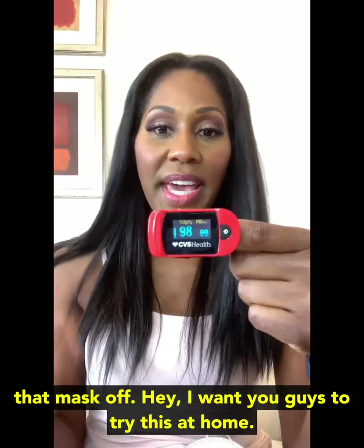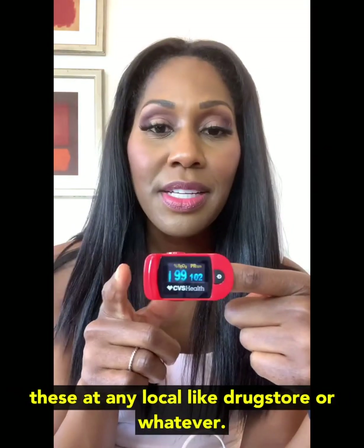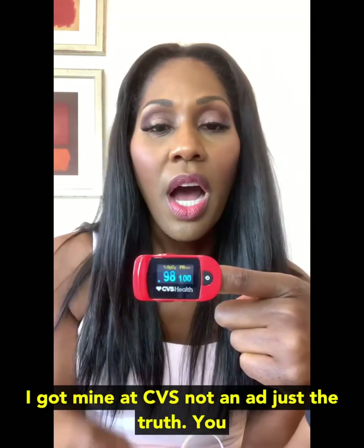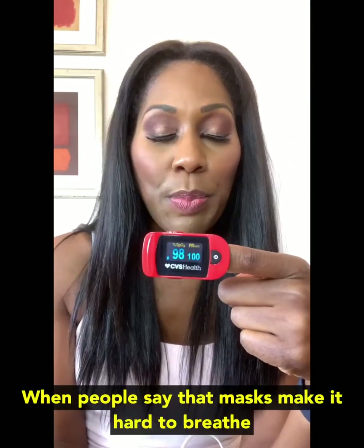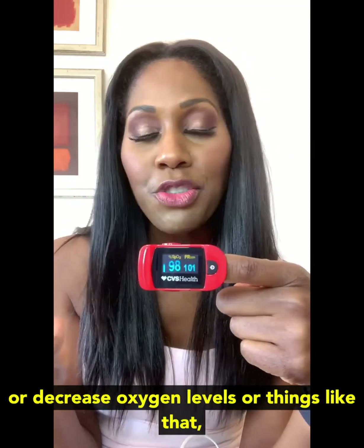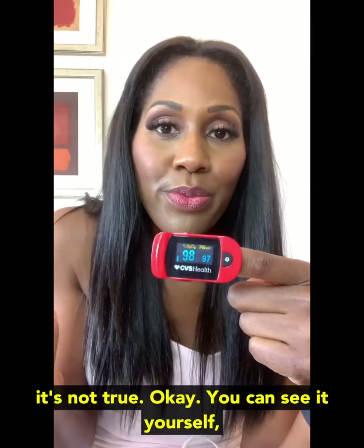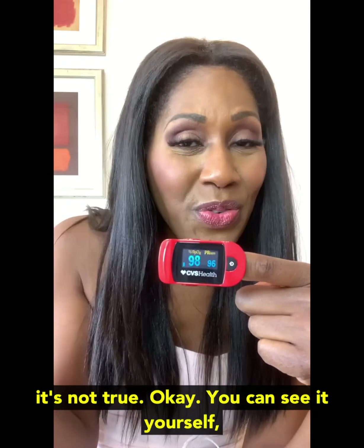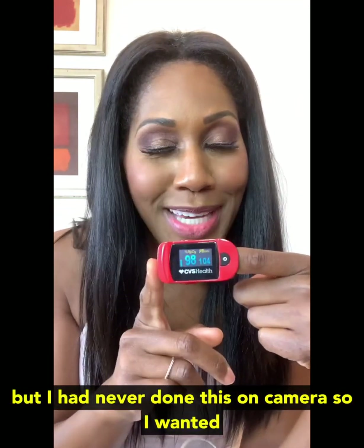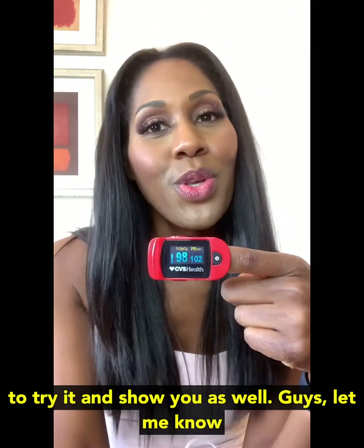I want you guys to try this at home. These pulse oximeters, you can find them at any local drugstore. I got mine at CVS — not an ad, just the truth. You can get your own pulse ox and try this at home. When people say that masks make it hard to breathe or decrease oxygen levels or things like that — it's not true. You can see it yourself, you can do it yourself, you can try it at home. I had never done this on camera, so I wanted to try it and show you as well.